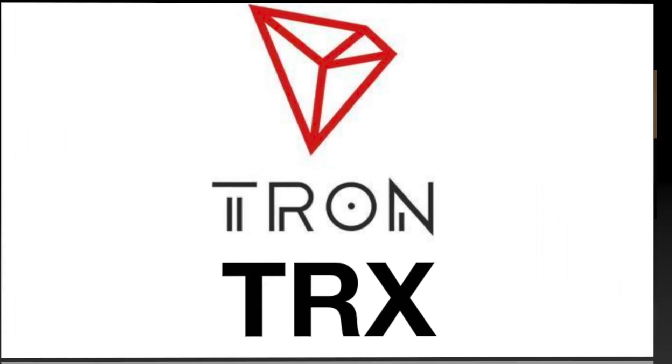Update on Tron, TRX: Tron has also updated their platform. Tron 4.0 will be launched on July 7th at 1 PM UTC with some special events organized. Maybe the Tron price itself will surge a little bit — let's see.